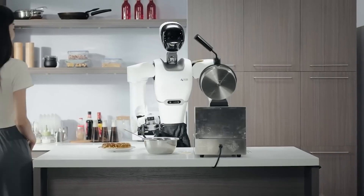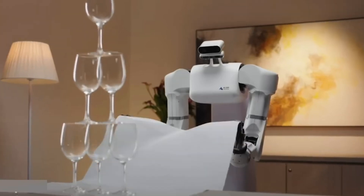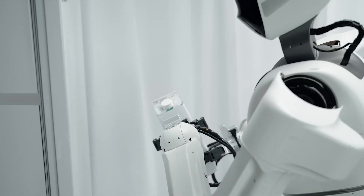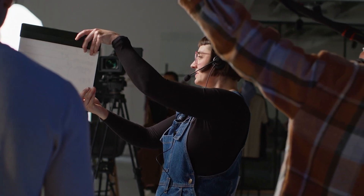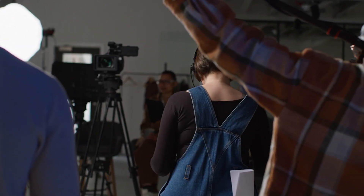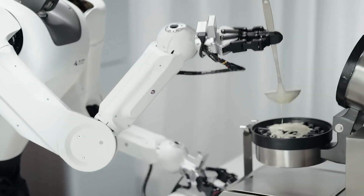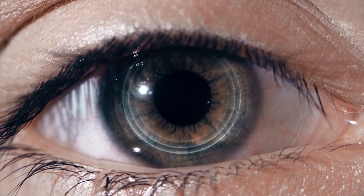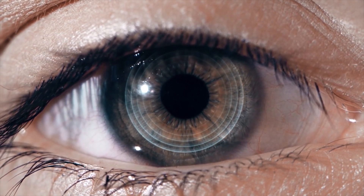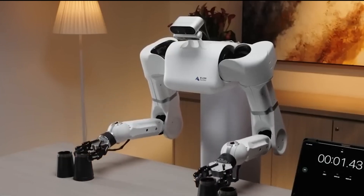Ensuring high precision and smooth movements, Astrobot S1's arms can move at speeds of up to 10 meters per second and lift objects weighing up to 10 kilograms. In demonstration videos, the robot performs tasks requiring exceptional accuracy and care, such as making waffles, pouring tea, and feeding a cat. Additionally, Astrobot S1 features advanced sensors and a computer vision system, enabling it to adapt to its surroundings and safely interact with objects.